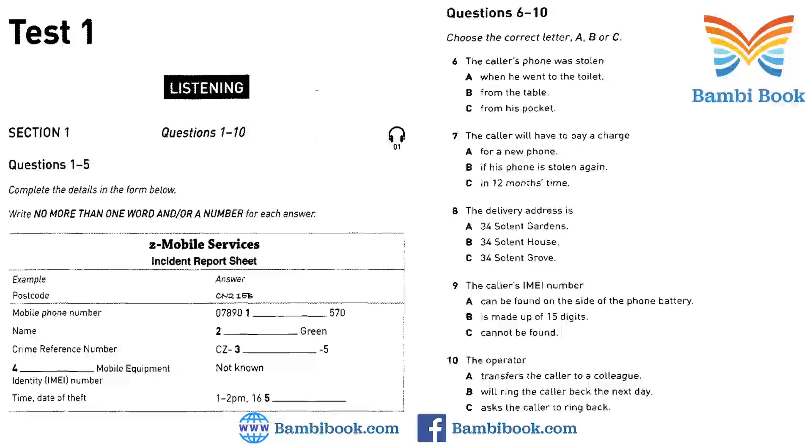Zed Mobile Services. This is Tess speaking. How can I help? I want to report a stolen mobile phone. Could you confirm your postcode, please, sir? It's CN21EB. The caller's postcode is CN21EB. So, CN21EB has been written in the space. Now we shall begin.